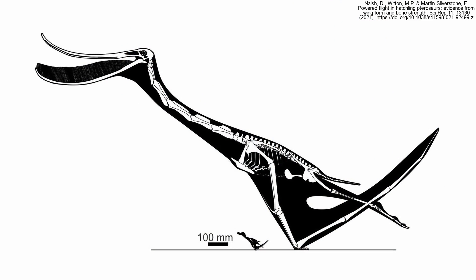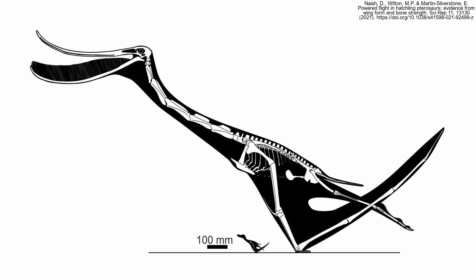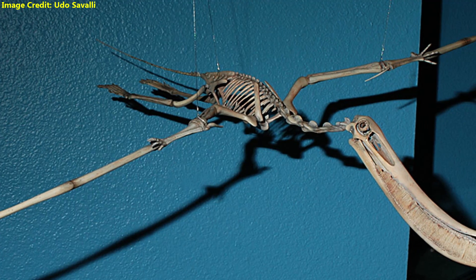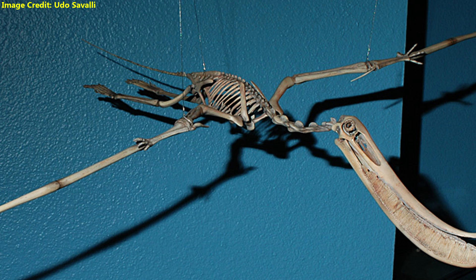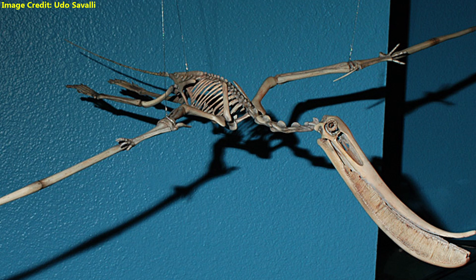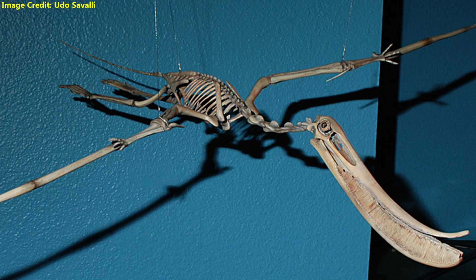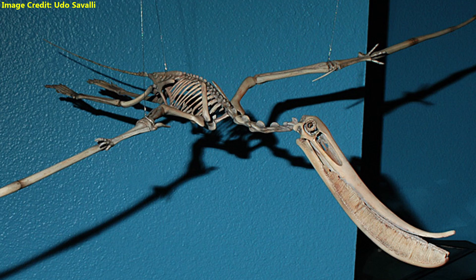Pterodaustro was larger than most other tenochasmatoids, but still relatively small for a pterodactyloid. The flamingo pterosaur typically had a wingspan of 2.5 meters, with the largest individuals reaching a wingspan of 3 meters. They are estimated to have weighed a mere 9 kilograms, or 20 pounds, due to their light and thin, hollow bones.